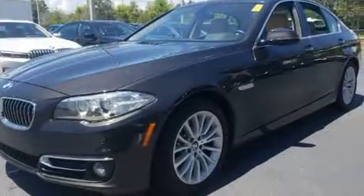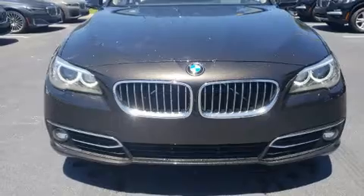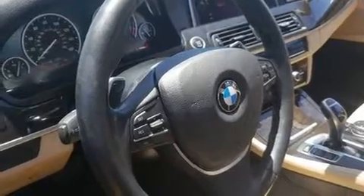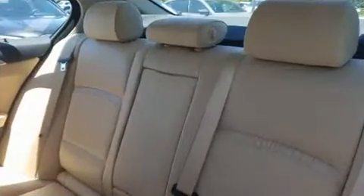It includes leather upholstery, power trunk closing assist, delay-off headlights, one-touch window functionality, a built-in garage door transmitter, a power seat, and remote keyless entry. The unique heads-up display projects vehicle information onto the windshield, including speed, gear selection,